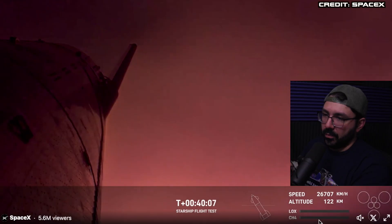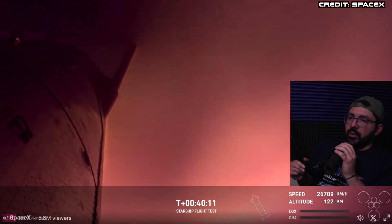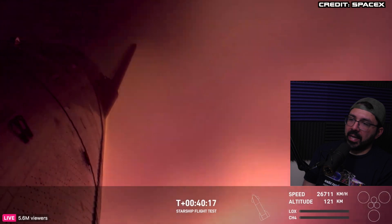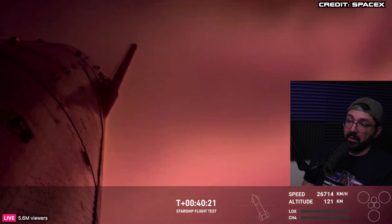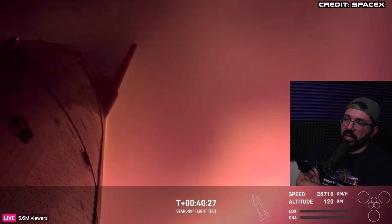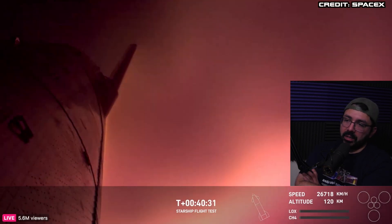We are re-entering here — altitude's going down, 122 kilometers, still flying in at 26,700 kilometers per hour, which is absolutely nuts. 40 minutes and 30 seconds into flight. This is the aggressive re-entry they were talking about trying to do.